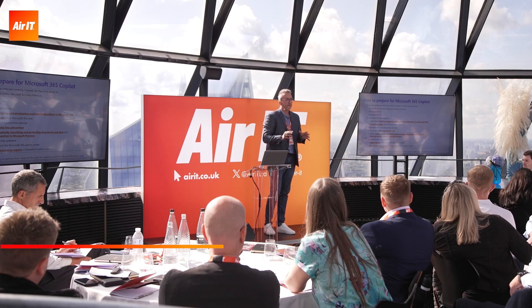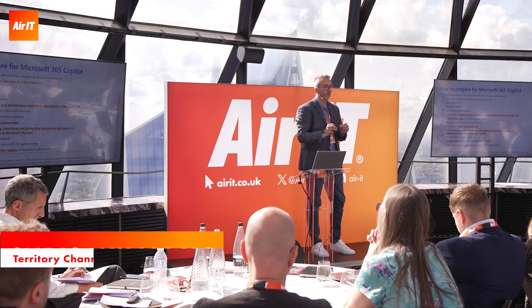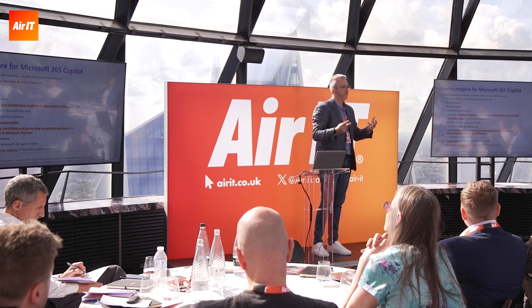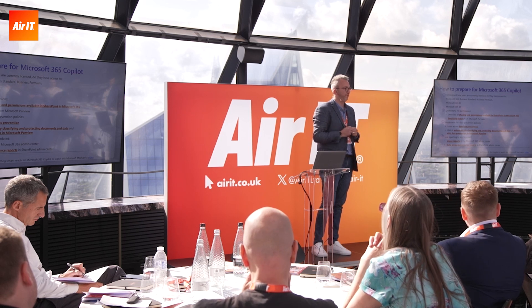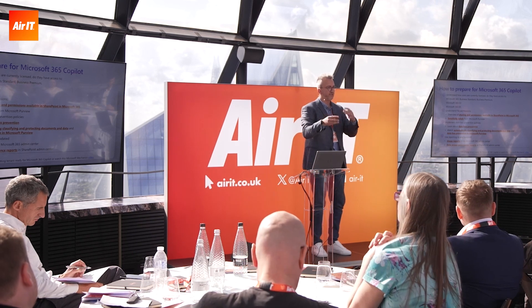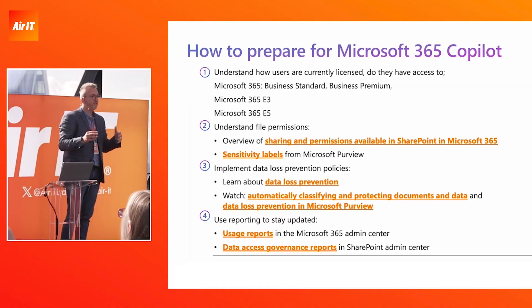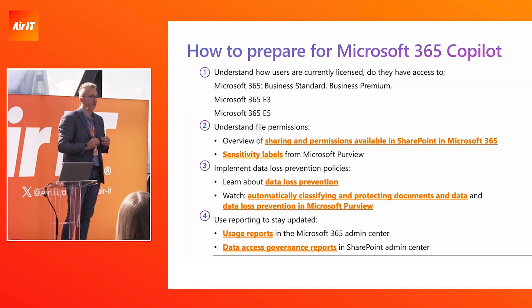In order to get ready for Copilot, data governance is going to be massive to make sure that only the right people in the organization have access to the right information. We offer assessments to some of our customers, and as part of those assessments, we understand the vulnerabilities of the organization. We've run scans on customer environments and found thousands of documents openly available to everybody in the organization with personally identifiable information in them.